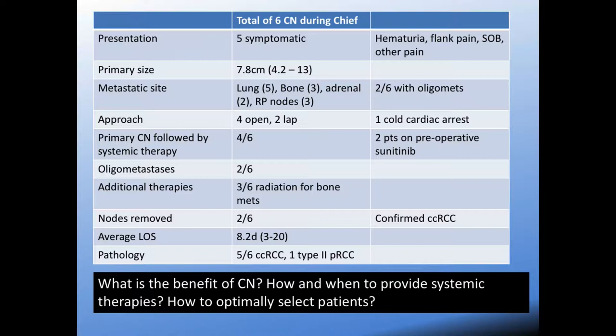The approach to these cases varied. Open would make the most sense for these larger masses, but laparoscopic approach was amenable to a couple of cases. There's a spectrum here — from simple laparoscopic radical nephrectomy all the way to requiring cardiac surgery and cold cardiac arrest to perform a caval thrombectomy with the nephrectomy. Of the patients I had experience with, four of them had their primary therapy and were followed with sunitinib as systemic therapy, and two of these patients were on it pre-op.